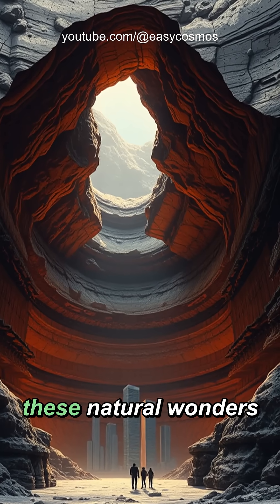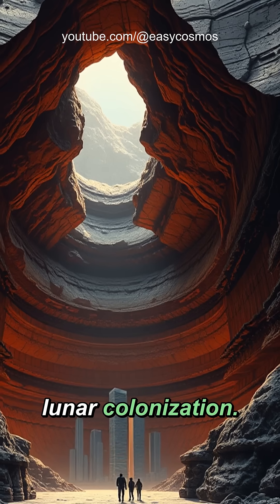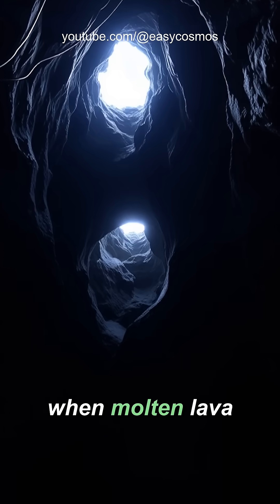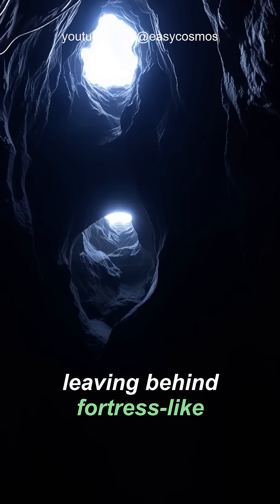Scientists have discovered these natural wonders could be humanity's ticket to sustainable lunar colonization. These incredible structures were formed billions of years ago when molten lava carved through the moon's crust, leaving behind fortress-like shelters.